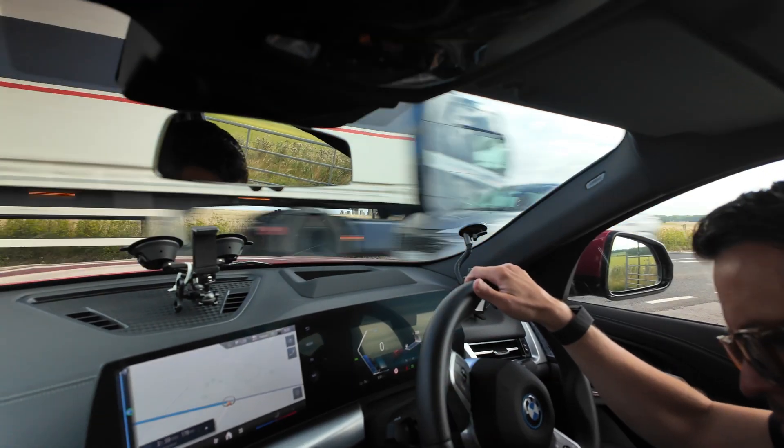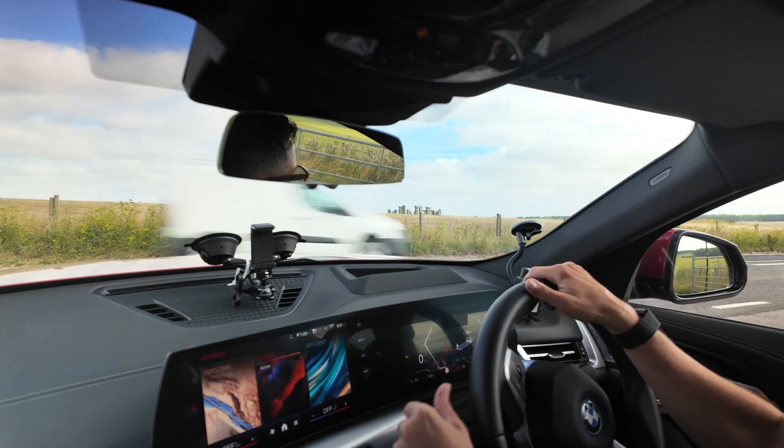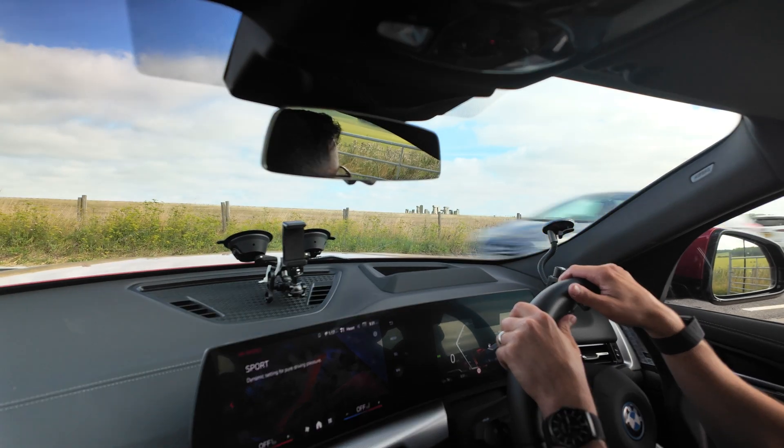We pressed on, and I had the chance to test out the iX2's instant torque that all EVs provide. If you need to get out of the gap quickly, don't worry, because you've got Sport Mode for Dynamic Acceleration.